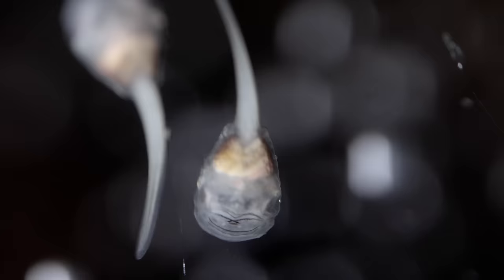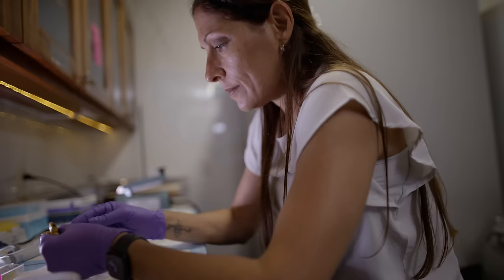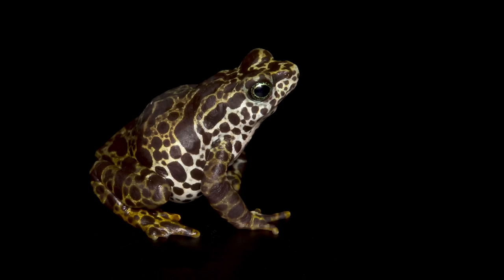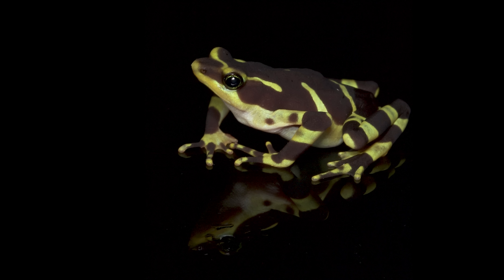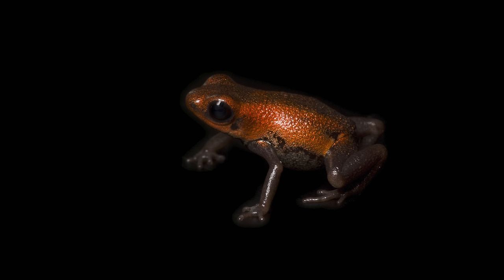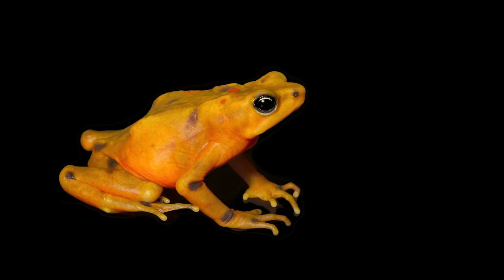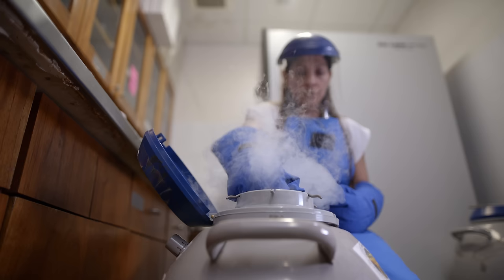Gina's froglet factory is working around the clock breeding harlequin frogs. The goal is to develop these protocols for each species and collaborate with other institutions. The Ark now holds 12 species of endangered amphibians totaling 2,000 frogs, and they've reached their goal of at least 300 individuals for three of these species. For some species it's an insurance policy against climate change, habitat destruction, and chytrid. For others already wiped out in the wild, it's a last stand against extinction — Panamanian golden frogs today only exist in captivity.